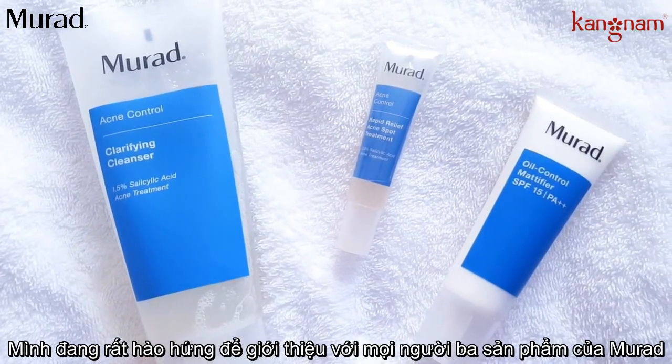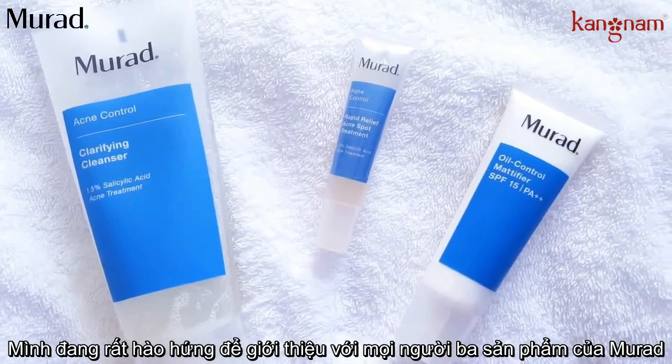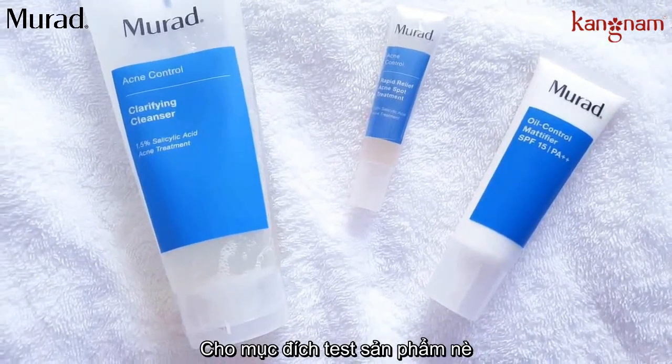Hello everyone! I'm so excited to show you these products by Murad that I received complimentary from Influenster for testing purposes.